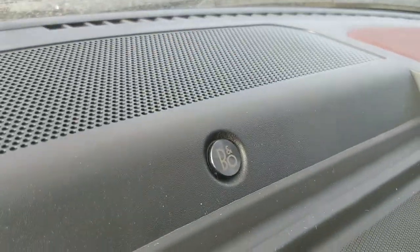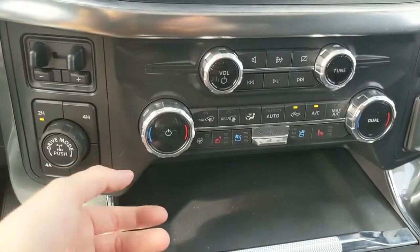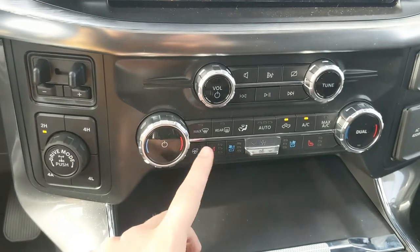You also have a premium B&O sound system so your audio is going to sound pretty decent. Moving down, you have your media controls and then your climate controls with dual zone front climate, heated and air conditioned front seats, and a heated steering wheel.